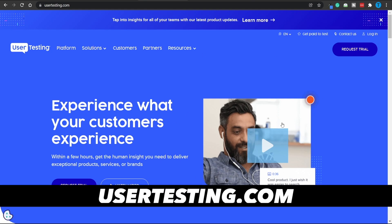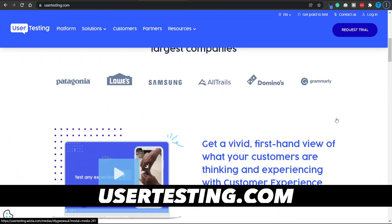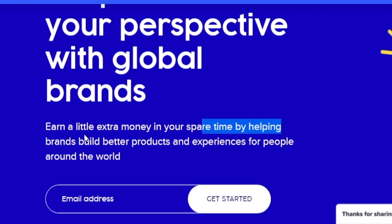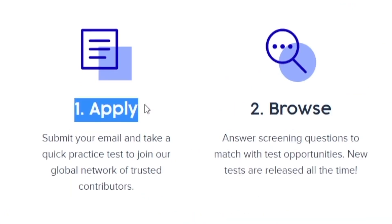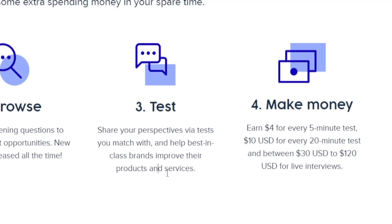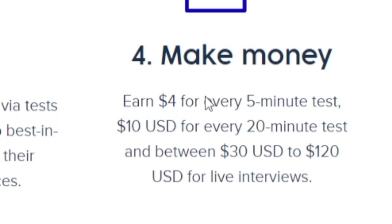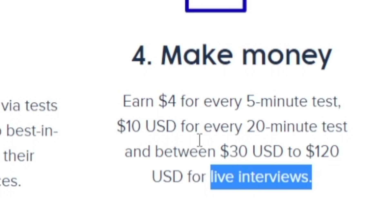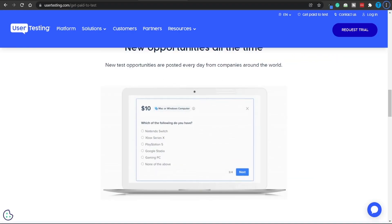Moving forward, you can also connect to usertesting.com. You will get paid to share your perspective with global brands, and you can earn a little extra money in your spare time by helping brands build better products and experiences for people around the world. This is basically a four-step process: submit your application, start browsing through the offers, begin a usability test, and make money. You can earn up to $4 for every 5-minute test, $10 for every 20-minute test, and between $30 and $120 USD for live interviews. New testing opportunities are posted every day from companies around the world, so you will never run out of opportunities.